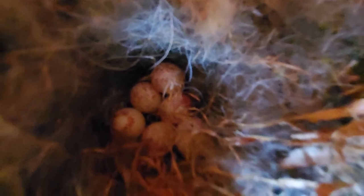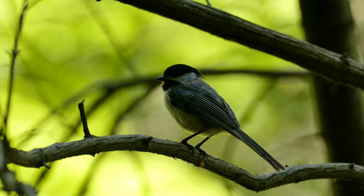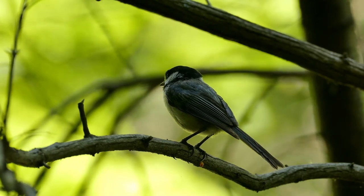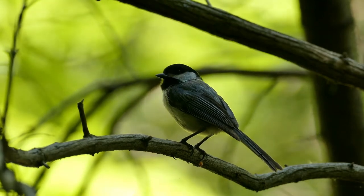These eggs are very small — pictures don't even do them justice, but think of small jelly beans to get an idea of the size. After the last egg is laid, the mother bird will begin incubation, which ensures that all of the eggs hatch around the same time. Incubation can last about two weeks.